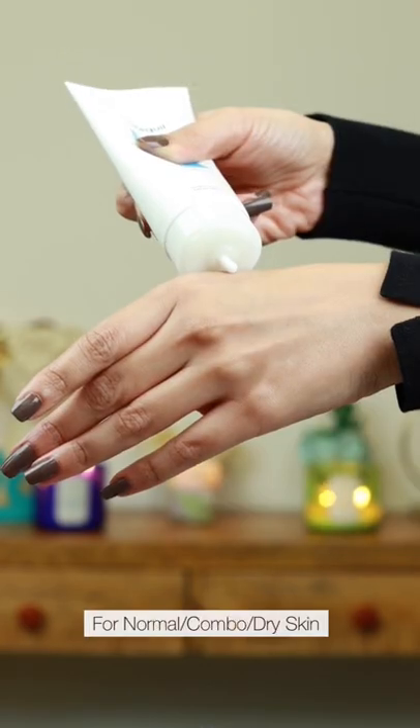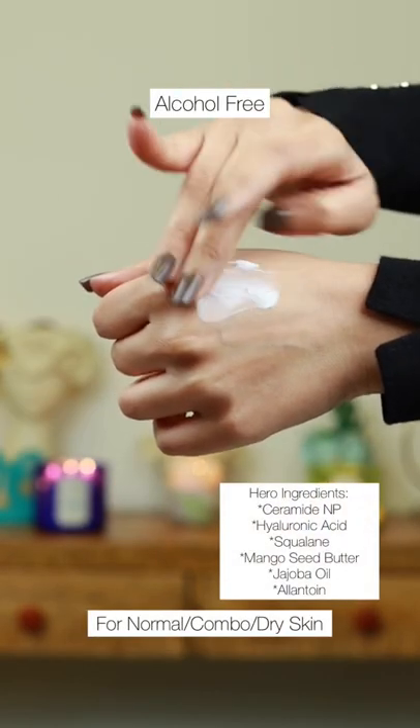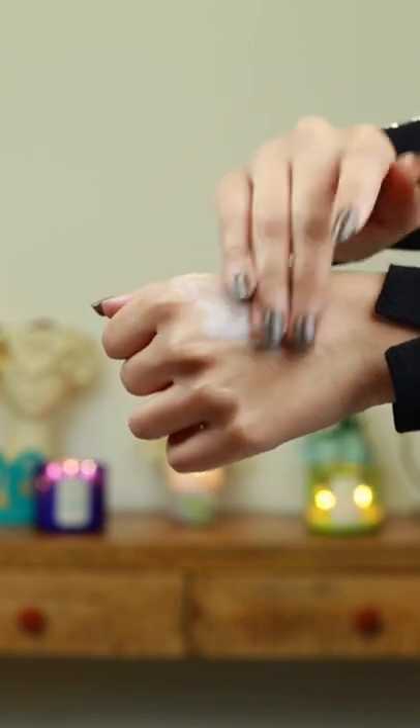This Requil moisturizer has great emollients and humectants. It's additionally packed with ingredients that are highly moisturizing and soothing on the skin.